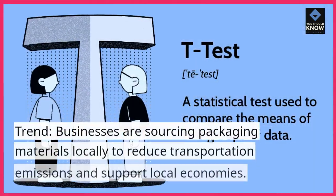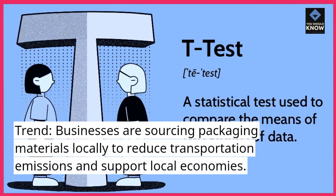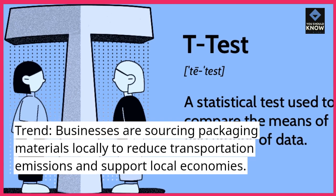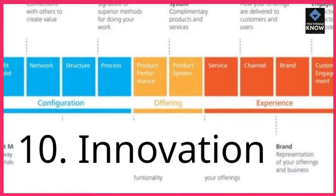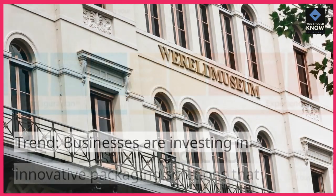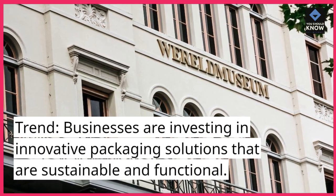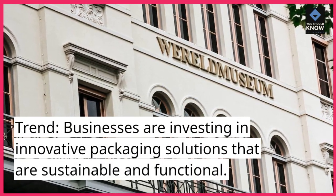Local Sourcing: Businesses are sourcing packaging materials locally to reduce transportation emissions and support local economies. Innovation: Businesses are investing in innovative packaging solutions that are sustainable and functional.